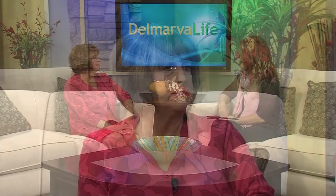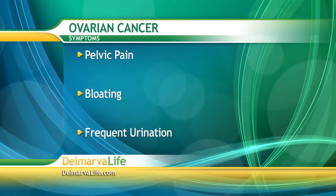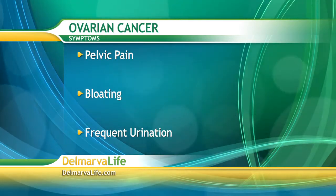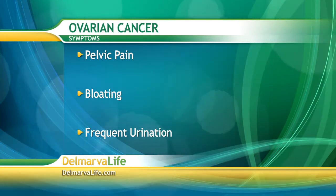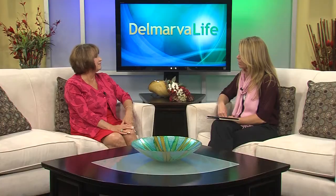I think you need to have your pelvic exam every year, and any symptoms, no matter how vague they are, report them to your clinician so that they can investigate further. Otherwise, just healthy lifestyles — good choices, good healthy diets — things like that can reduce your risk of almost any kind of cancer. Just one more time, the symptoms we're looking for are: abdominal bloating, pelvic pain — it can be generalized or specific to one part of the lower abdomen — and frequent urination from a tumor that possibly puts pressure on the bladder. Go get it checked out.